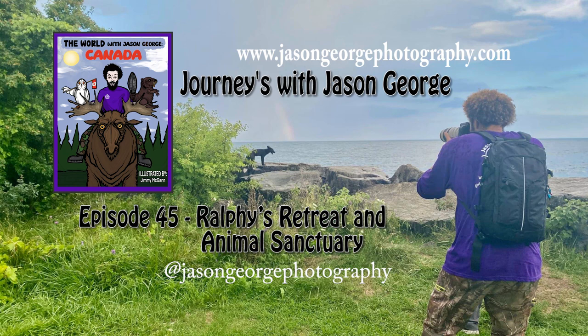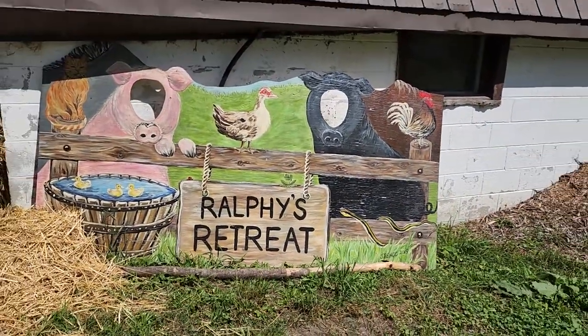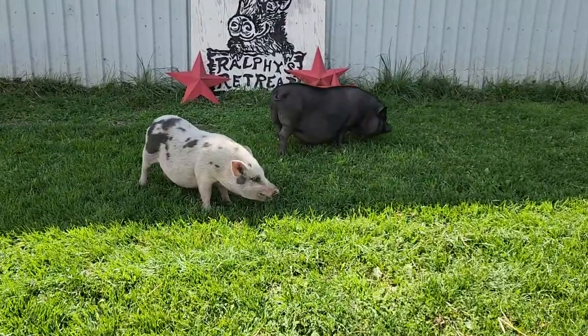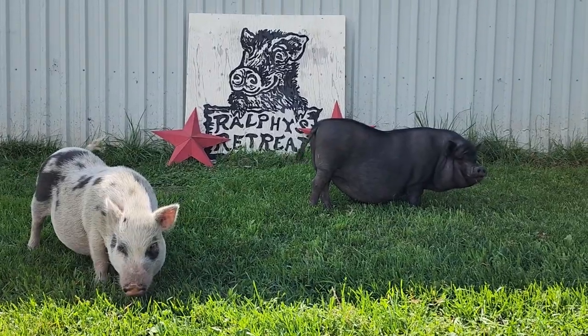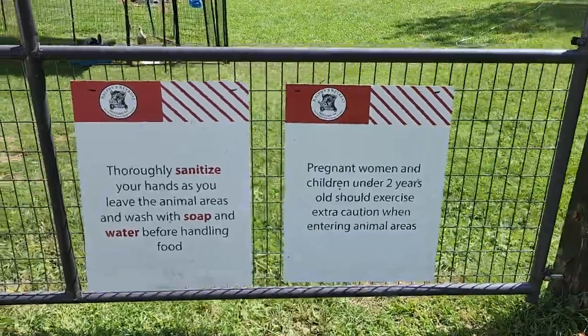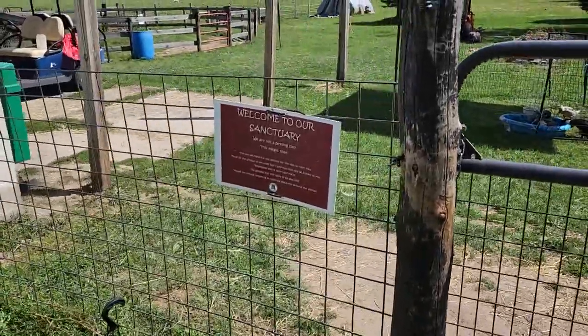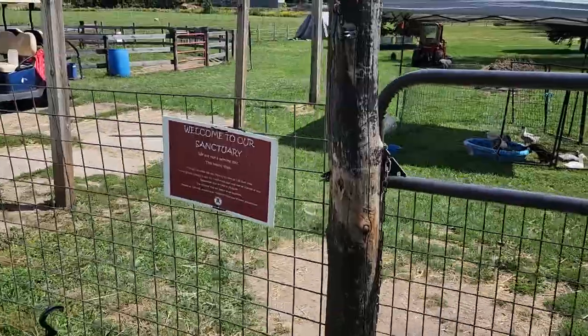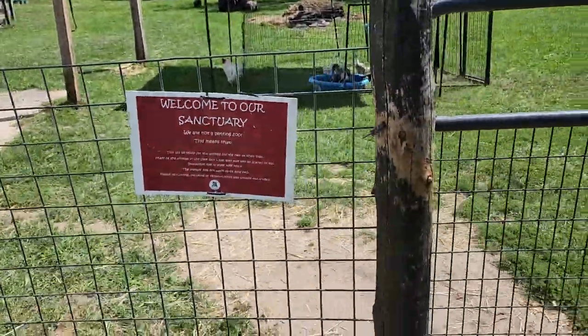Welcome to Journeys with Jason George, episode 45 - Ralph's Retreat and Animal Sanctuary. This is a place I don't really know much about, so I arranged a trip to learn more. They're known for helping micro pigs or normal pigs - we'll learn more about that as this story goes on. This place has a whole bunch of amazing animals. I've just released a book, so I brought it with me to share.